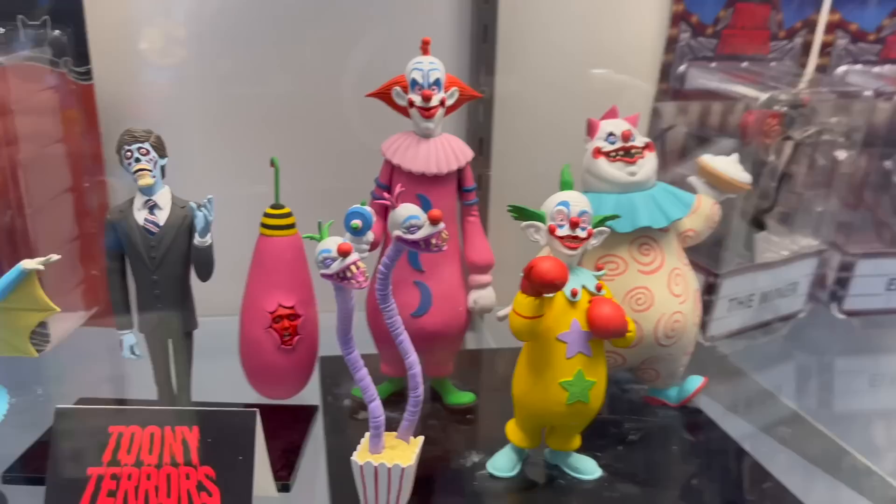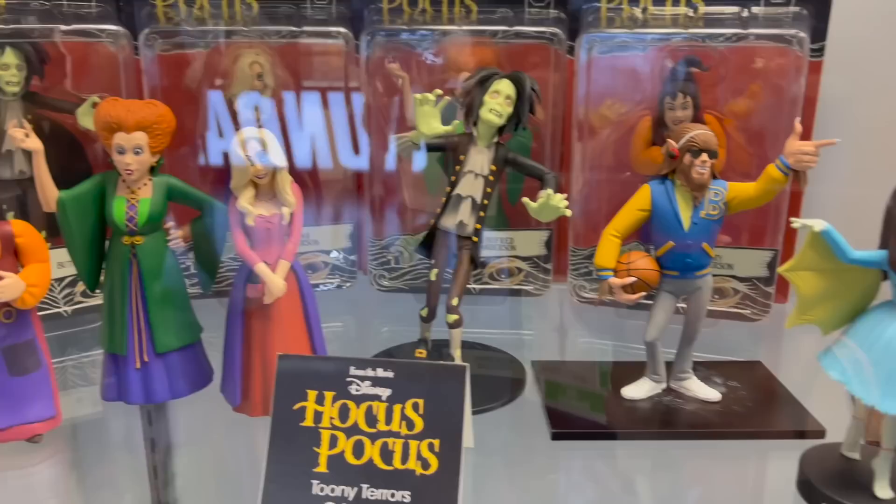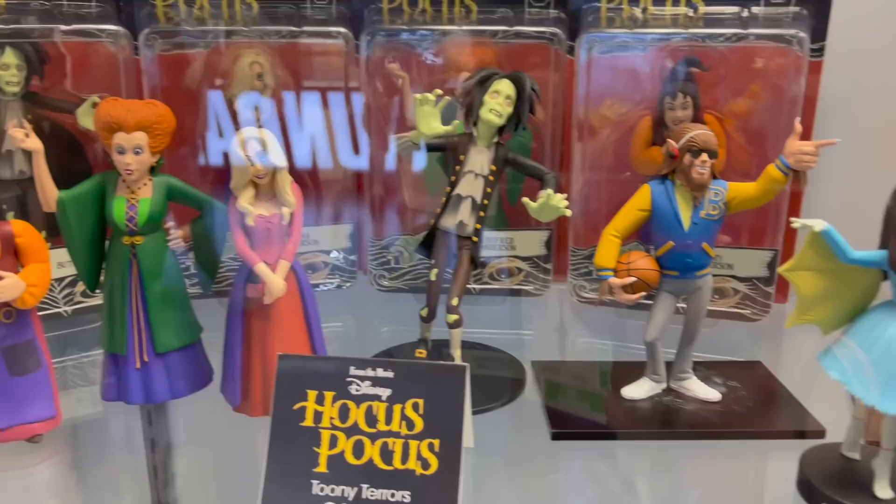We also got more Toonie Terrors — I think all Teen Wolf. I love the Hocus Pocus as well; I know there will be a lot of fans of that.